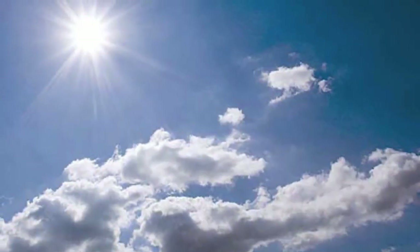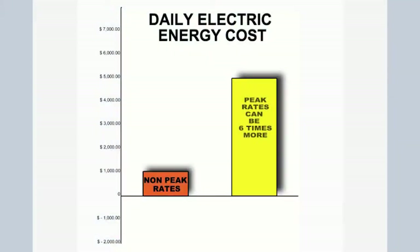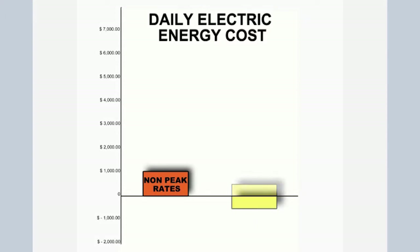Solar panels produce energy during the day, when the sun is shining. Those peak hours are also when you are charged the most for your energy. Traditional energy consumption is up to six times more expensive during peak usage hours in the middle of the day. So rather than paying for the most expensive energy during the day, you will be producing energy that the utility company will credit to your account at the peak rate prices. You are creating energy for the utility company that they are basically crediting back to you in the form of a lower electric bill. In many cases, the energy company will even owe you.